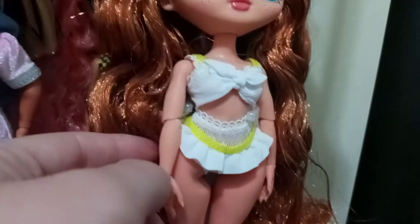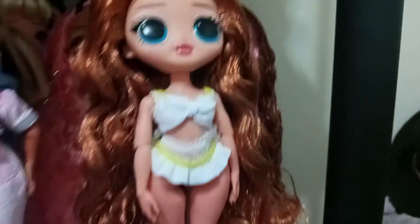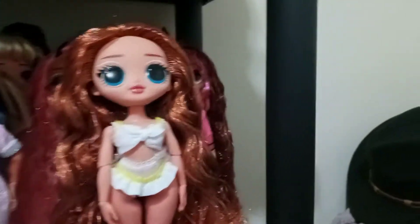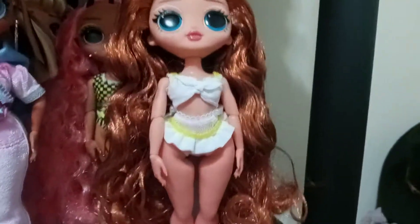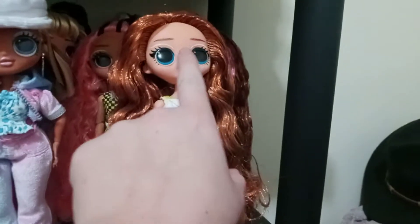Her arm is so loose it's about to fall off. I'm a little upset about it, but if I don't mess with it too much it should be okay. She should be fine — because we love her, we stan her, she is an absolute queen.